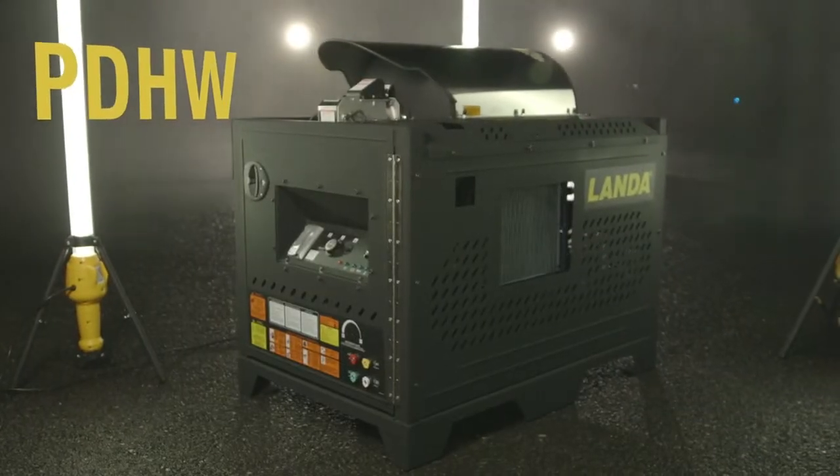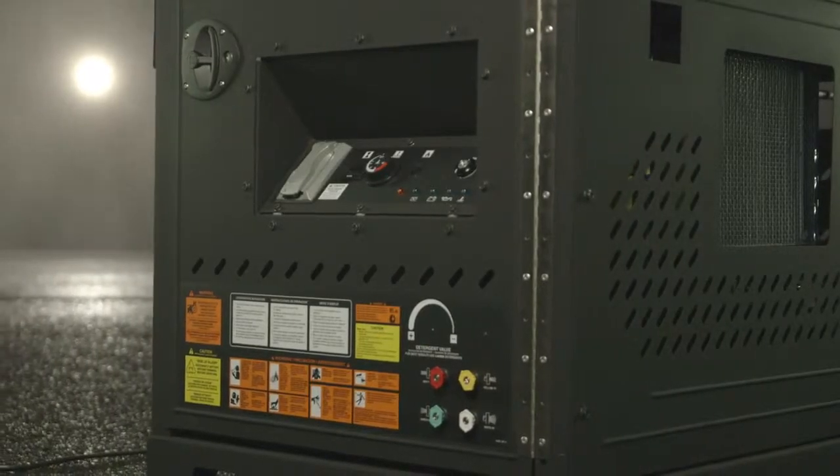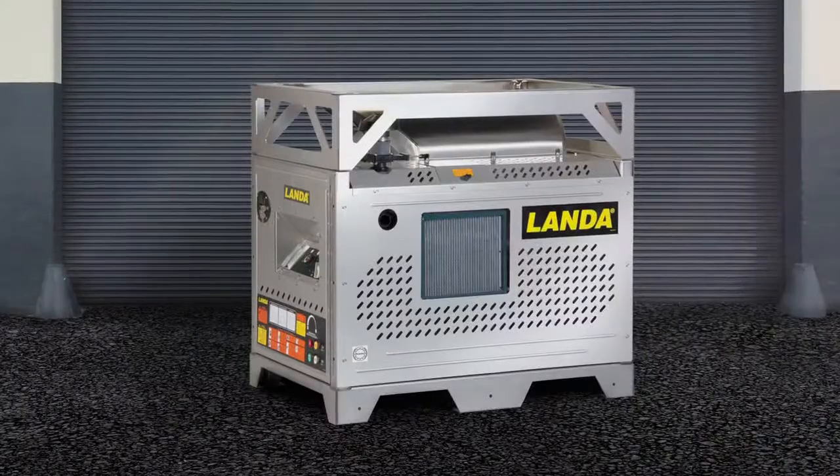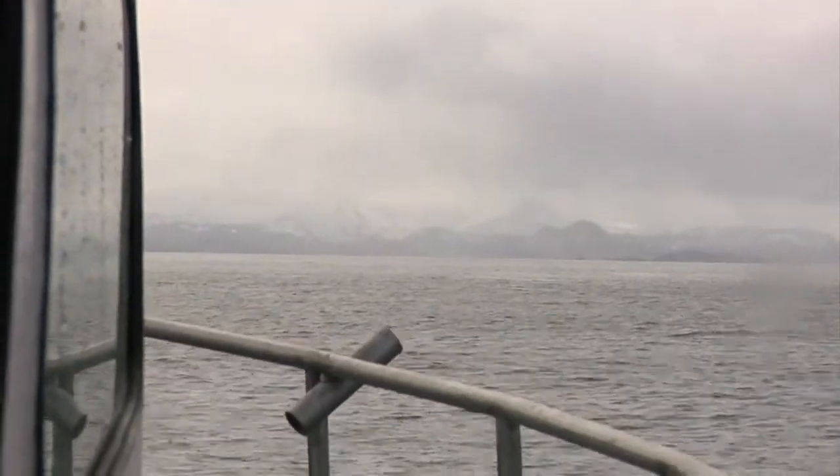That's why Landa's PDHW is the perfect choice when you want a tough build with clean lines. With Landa's signature polyester powder coat finish for extra protection in inclement weather, or an all stainless steel option for the ultimate protection even in corrosive environments.